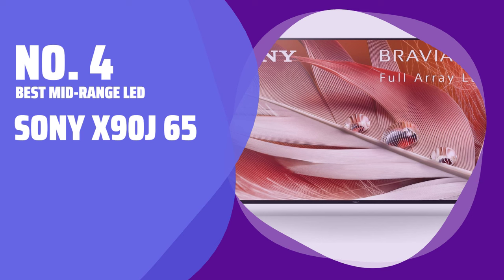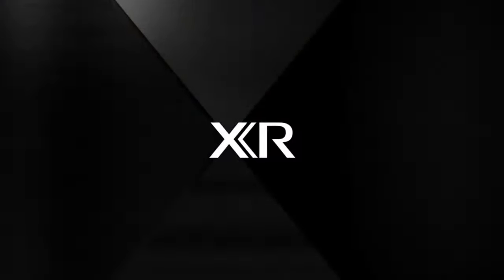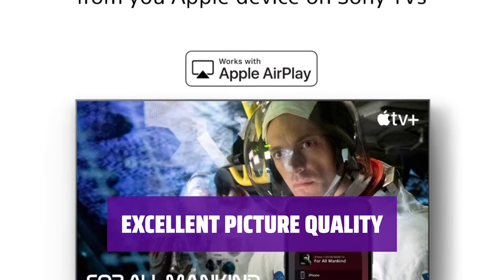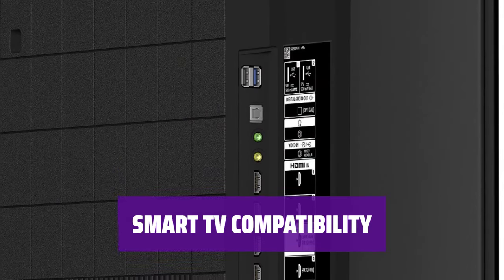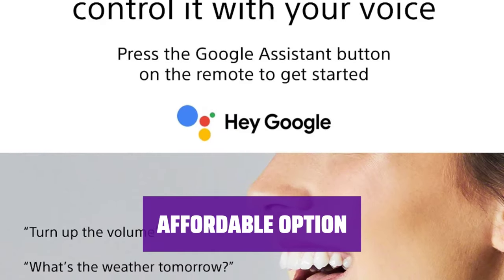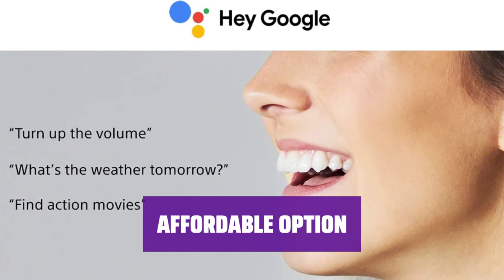Number 4: Best Mid-Range LED — Sony X90J 65-inch. Get the Sony X90J featuring a 4K Ultra HD resolution and a 65-inch display size. Experience excellent picture quality with bright, vivid colors on the LED screen. Don't break the bank for OLED technology — the X90J offers great picture quality at a more affordable price.